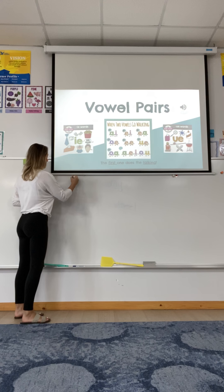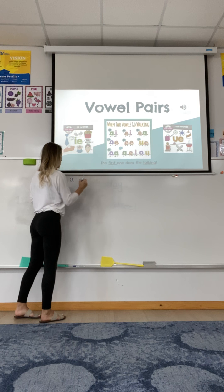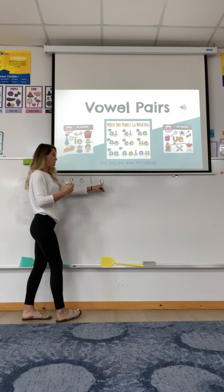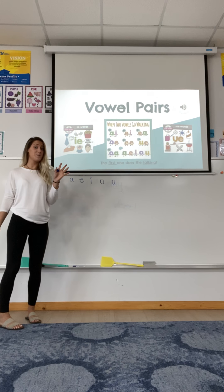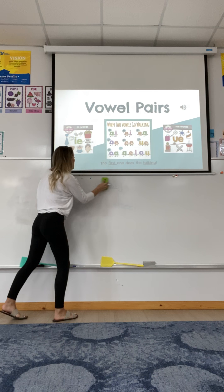What are our five vowels? A, E, I, O, U. Did you remember your five vowels?